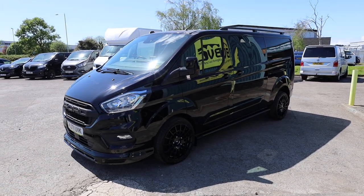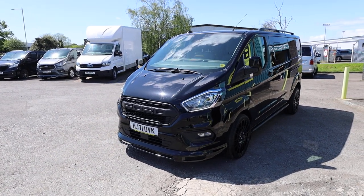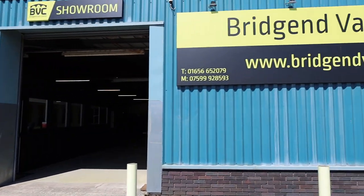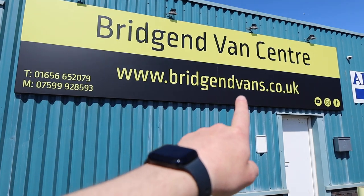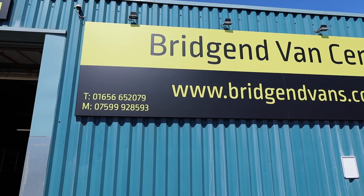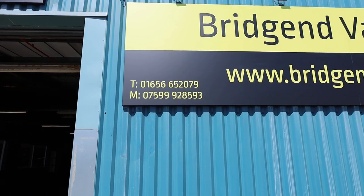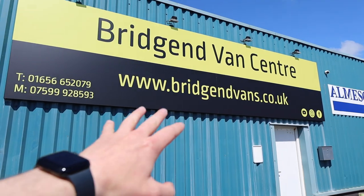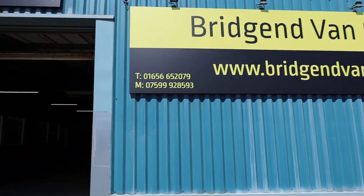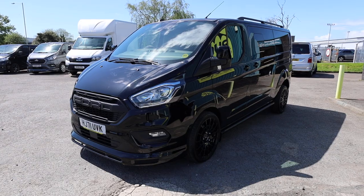We can offer delivery on all of our vehicles nationwide, finance at very competitive rates, and we can take cars or vans in part exchange. If you'd like to see the full advert, please head over to our website at bridgeendvans.co.uk. We welcome enquiries — you can call us on the numbers listed at the bottom left, or contact us via the website and our social media channels. Thank you very much for taking the time to watch today — we look forward to hearing from you.